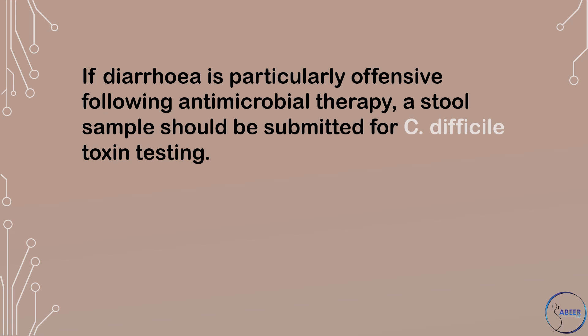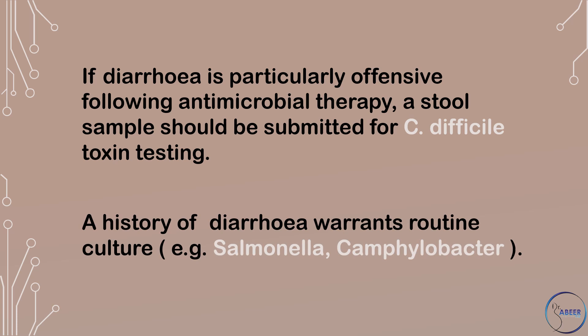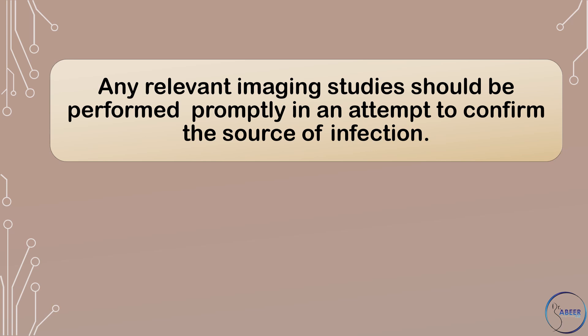If diarrhea is particularly offensive following antimicrobial therapy, a stool sample should be submitted for Clostridium difficile toxin testing. A history of diarrhea warrants routine culture, for example, Salmonella and Campylobacter.